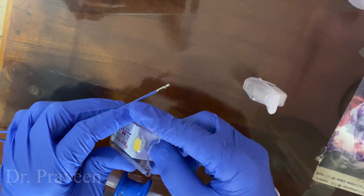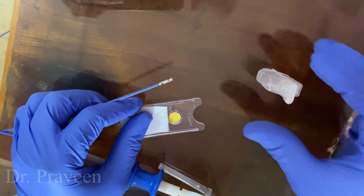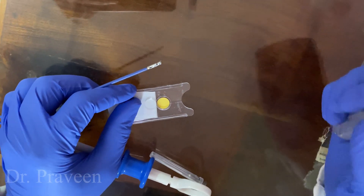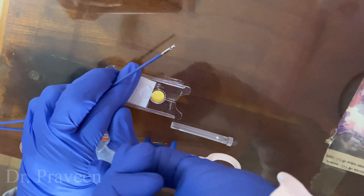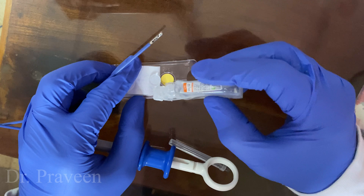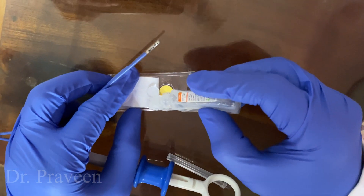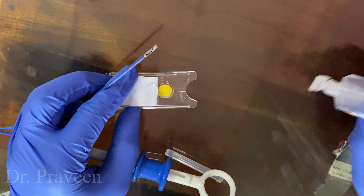H. pylori infection affects approximately half of the world's population. This is a very high incidence. It leads to a number of gastric pathologies including inflammation, gastroduodenal ulcer, and stomach cancer.